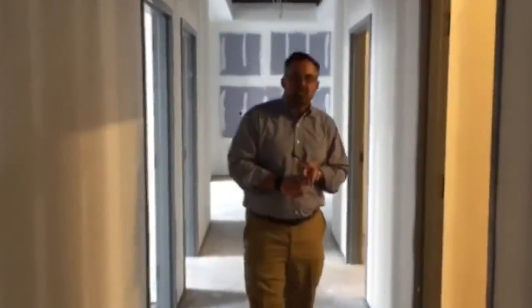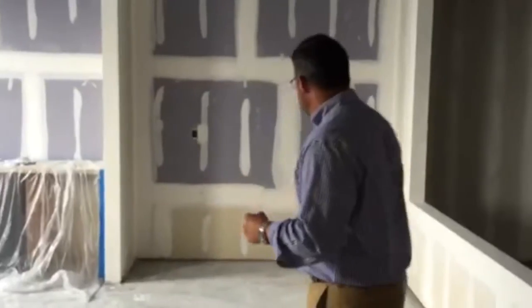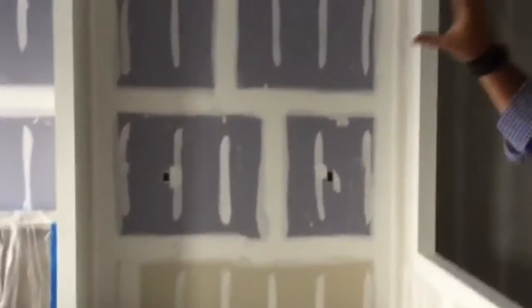We're heading to where my office space, our director of sales office space, my awesome assistant's office space, and my director of operations office space will be. As you're walking down, we've got office space on both sides. Coming in, there'll be a desk right here, cabinets, stone accent wall, my office space to the left, and then on the opposite side there'll be another big office space.